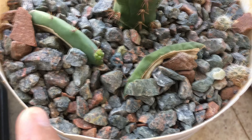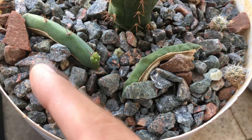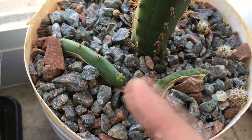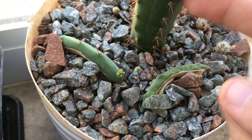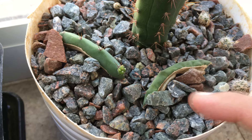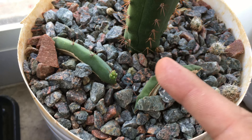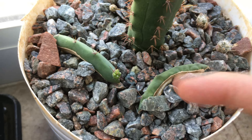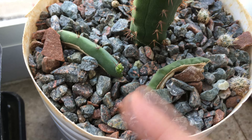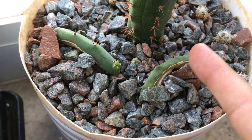I have two different theories for why these rooted and pupped rather quickly. The first is since I did the extreme girdle on the other cactus, I assumed the hormonal balance between them changed and it's probably higher in IBA or other rooting hormones. So when I actually cut the ribs separately, it was already high in the hormones, so it rooted quicker.